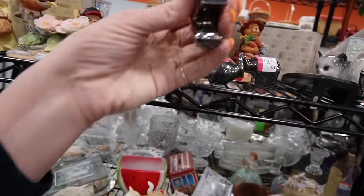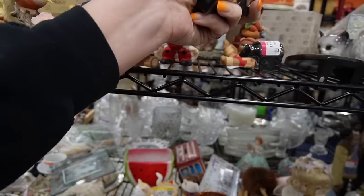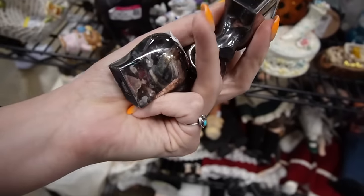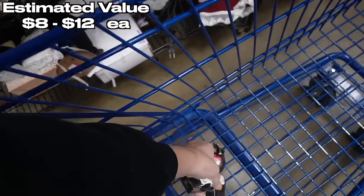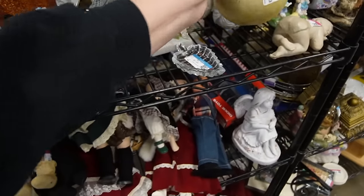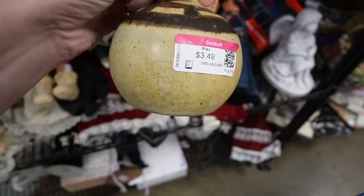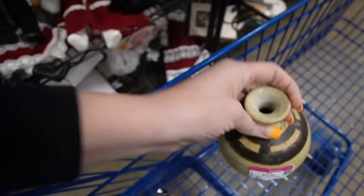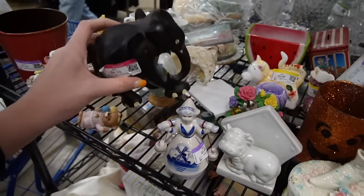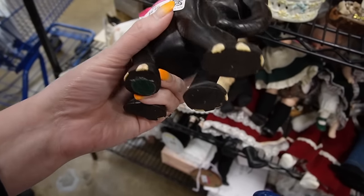These are nice — those are Dansk. Dansk critters, three of them right there on the shelf. A bear, a bunny, and what's that right there — a hippo. And this is Flat Earth pottery for $3.49. It's an elephant with the trunk down — they're still pretty great.